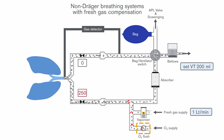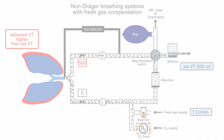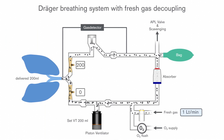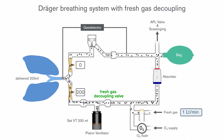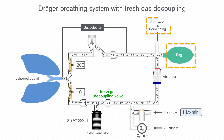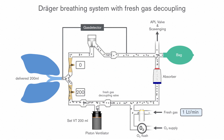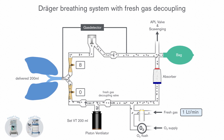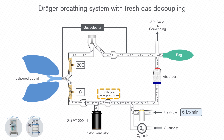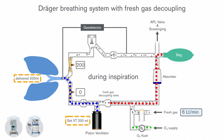Also, every time the oxygen flush is used, this will influence the delivered tidal volume. The Drager-specific solution called fresh gas decoupling is a much more direct and effective solution, ensuring that the fresh gas can go to the reservoir bag and scavenging system during both the inspiratory and expiratory phases. In the Primus family and Fabius family anaesthesia devices, the fresh gas decoupling valve ensures that fresh gas flows during inspiration into the reservoir bag and that the piston volume is delivered to the patient, so that even when the O2 flush is used, the generated tidal volume and airway pressure do not change.